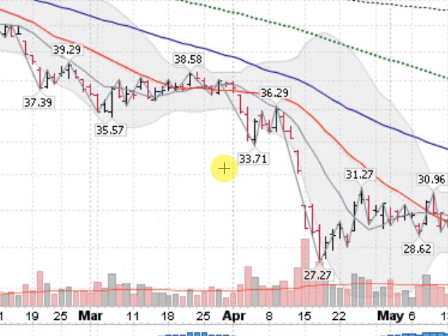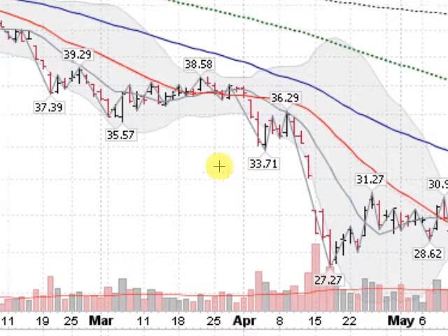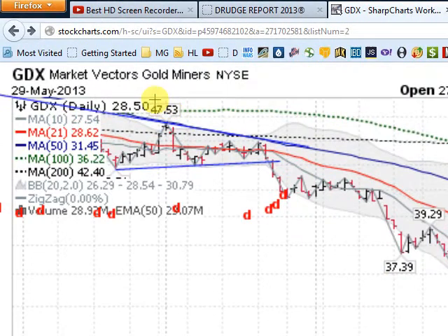Mark Gordon here on Wednesday, May the 29th, 2013, and we're looking here at the GDX, the Gold Miners Index, and this is an exchange-traded fund which has a basket of the larger gold miners in it.